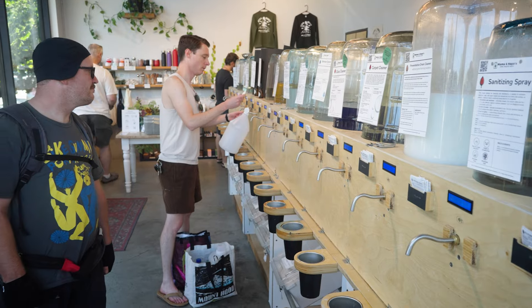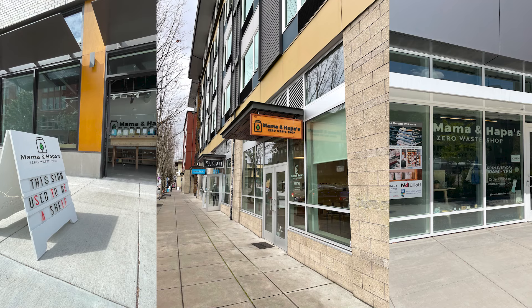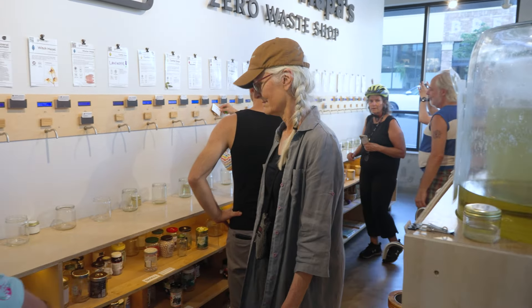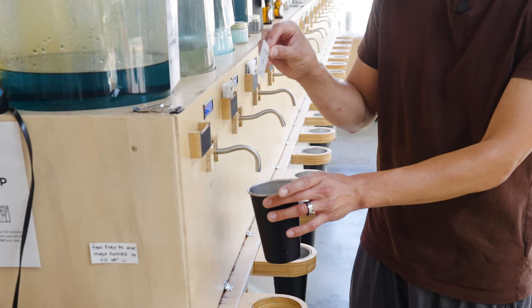The store focuses on refillable items and eco-products and has branch locations around town. I'm Ross Cheng and my wife and I started Mama and Hapa's Zero Waste Shop. It's a shop that exists to limit our single-use plastic usage. The idea is, instead of throwing away your plastic bottle and then buying a new dish soap bottle at the store, you can just refill that same bottle.